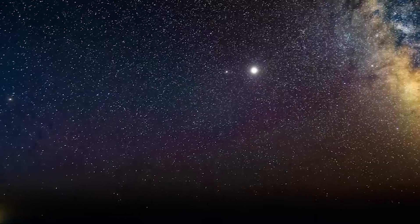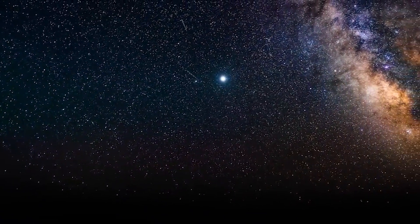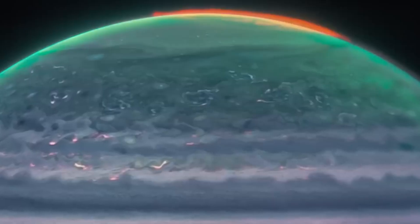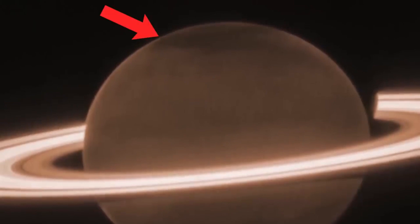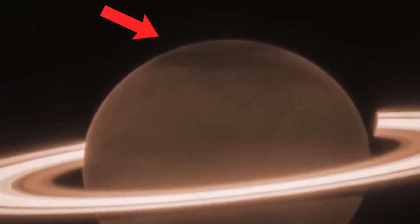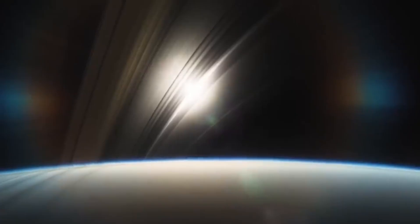Saturn, like Jupiter before it, showcases intriguing patterns in its atmosphere. Gravitational waves interacting with aerosols might be responsible for these patterns. The focus on rings and moons, including Dione, Enceladus, and Tethys, reveals structures that continue to captivate scientists and enthusiasts alike.